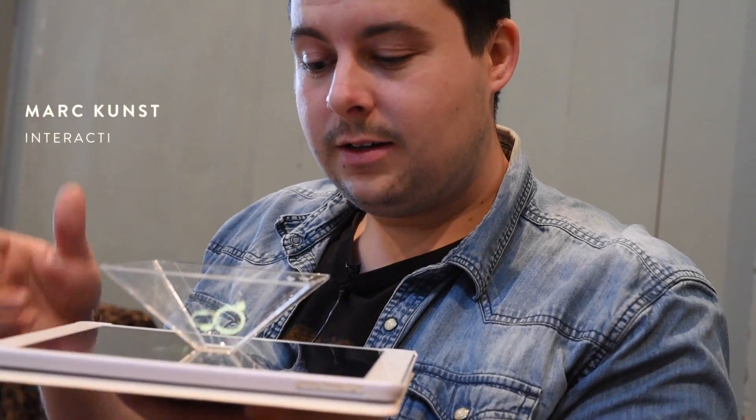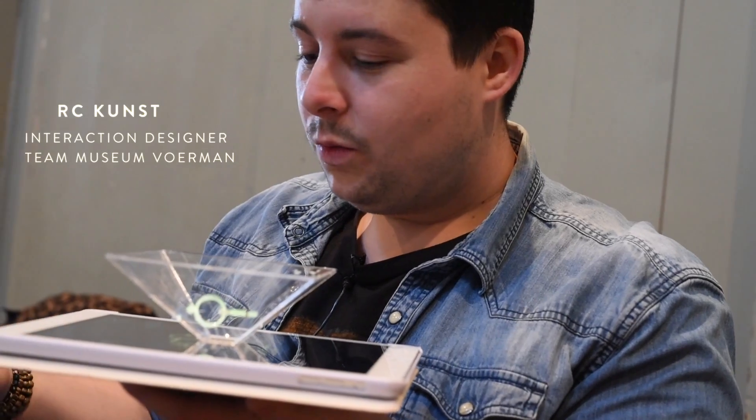Now that we made this basic hologram, we will use the MESH technology to make an interactive hologram out of it so we can display it in a museum.